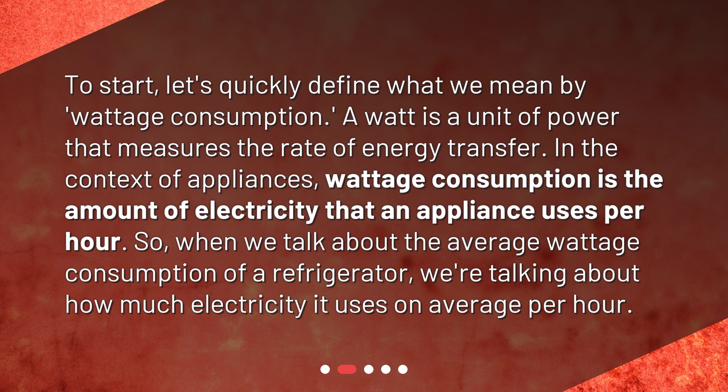In the context of appliances, wattage consumption is the amount of electricity that an appliance uses per hour. So when we talk about the average wattage consumption of a refrigerator, we're talking about how much electricity it uses on average per hour.